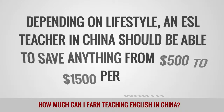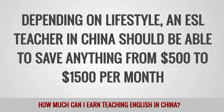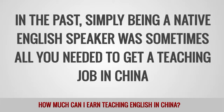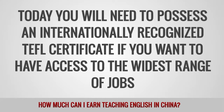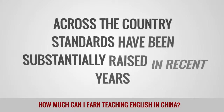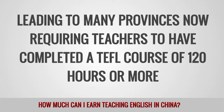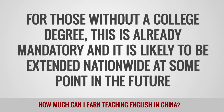Depending on lifestyle, an ESL teacher in China should be able to save anything from $500 to $1,500 per month. In the past, simply being a native English speaker was sometimes all you needed to get a teaching job in China. Today, you will need an internationally recognized TEFL certificate if you want access to the widest range of jobs, especially those that pay the best salaries. Standards have been substantially raised in recent years, leading to many provinces now requiring teachers to have completed a TEFL course of 120 hours or more. For those without a college degree, this is already mandatory and it is likely to be extended nationwide in the future.